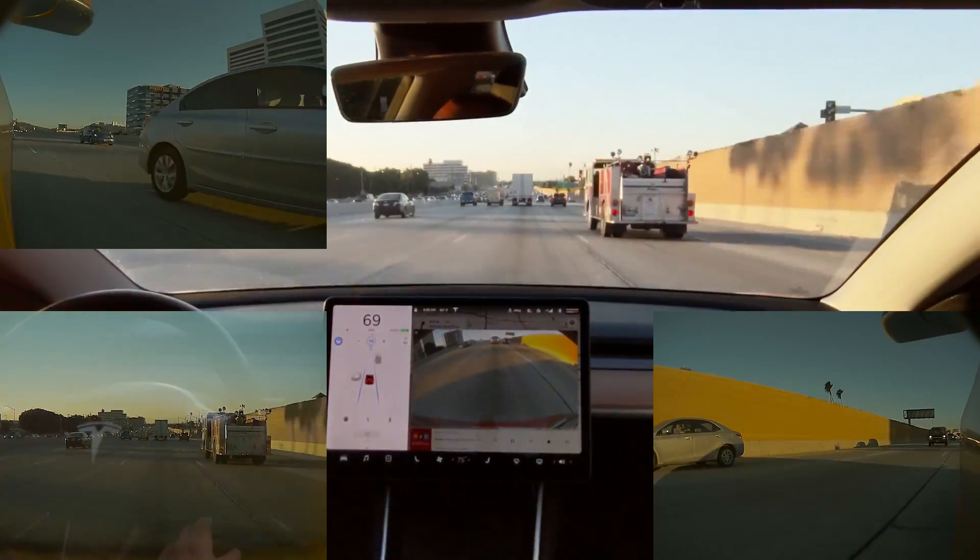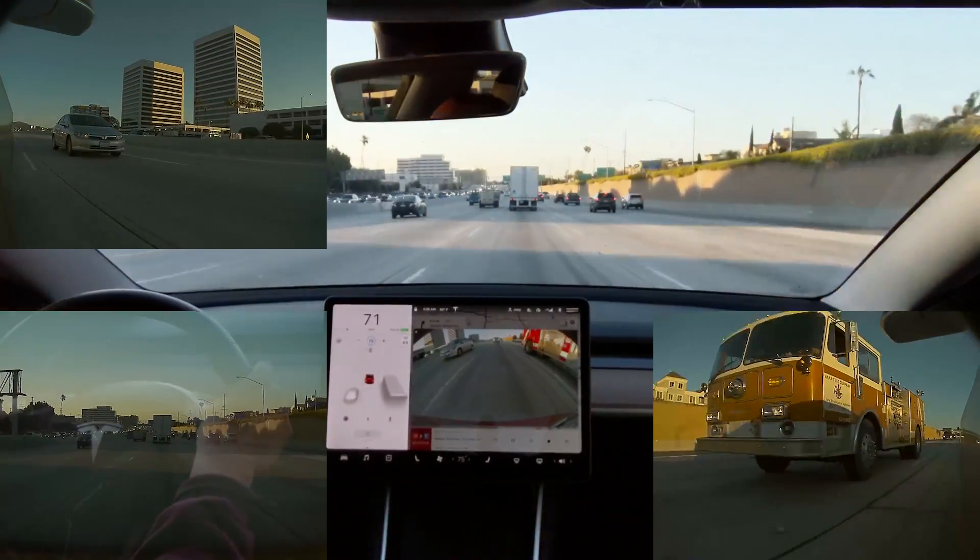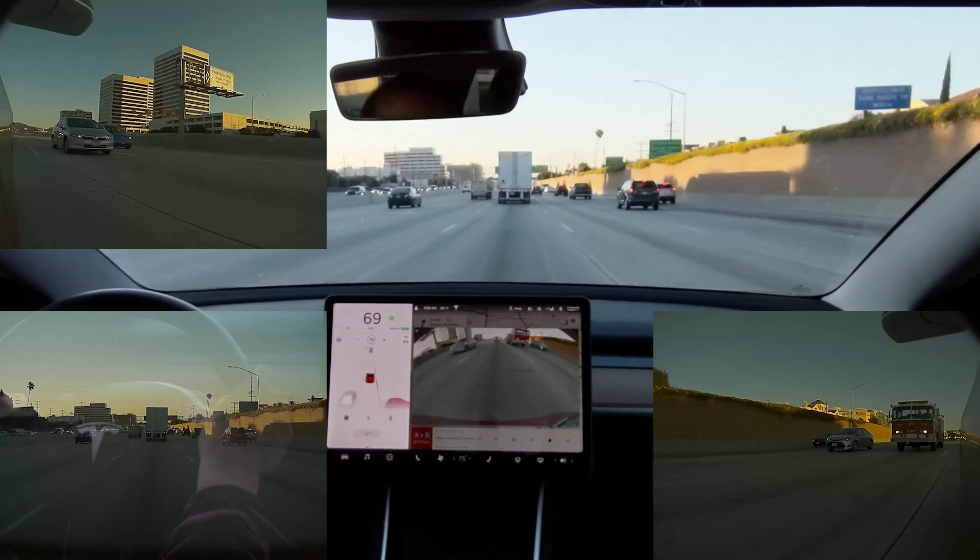At this point, a fire truck — the bane of Teslas everywhere — creeps into my lane and I take over to avoid it. At this point I don't bother engaging Autopilot; I just continue manually to my exit.